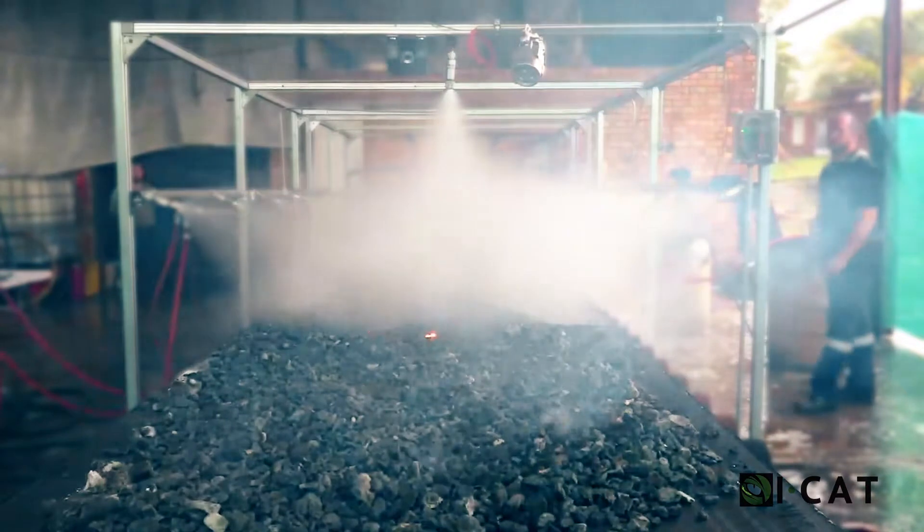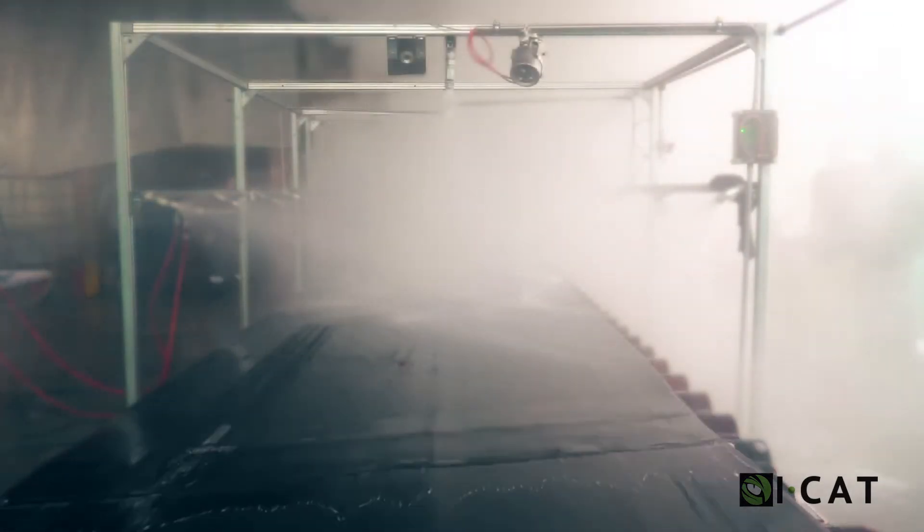The system's methodology is focused on creating a water mist environment that leads to gradual cooling without causing thermal shock to equipment, thereby preventing re-ignition of the fire.